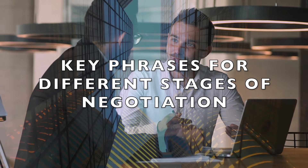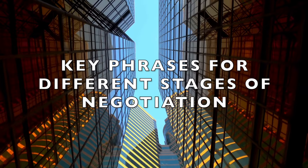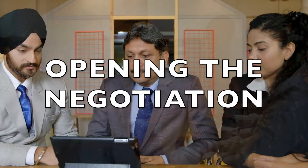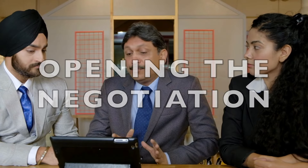Let's start with key phrases you'll need during different stages of a negotiation. These phrases will help you navigate through the process smoothly and assertively. When opening the negotiation, you want to establish a professional tone and set the agenda.